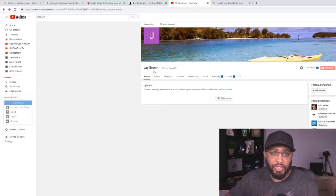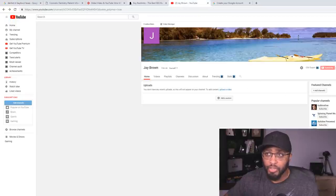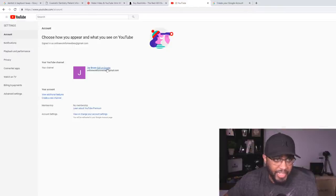I'm using an old account here, but you want to make sure you name the channel the same keyword that you're going after — like 'Dentist in Baytown Texas.' If you have an old account, you can click the settings wheel and right where it says 'Edit on Google' you can change the name. Make sure you name it the same keyword you're going after because that's going to help you rank in Google.